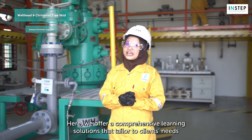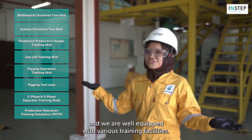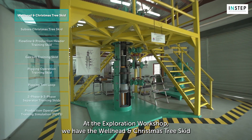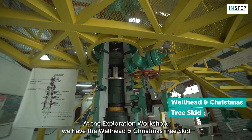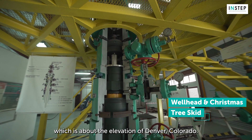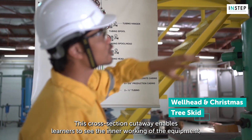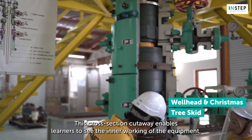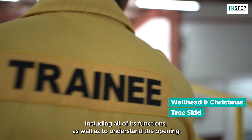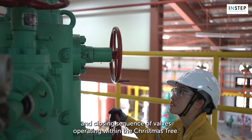Here, we offer comprehensive learning solutions that tailor to clients' needs and we are well equipped with various training facilities. At the exploration workshop, we have the wellhead and Christmas tree skit which operates under shallow water of less than 1,500 metres — about the elevation of Denver, Colorado. This cross-section cutaway enables learners to see the inner workings of the equipment, including all of its functions, as well as to understand the opening and closing sequence of valves operating within the Christmas tree.